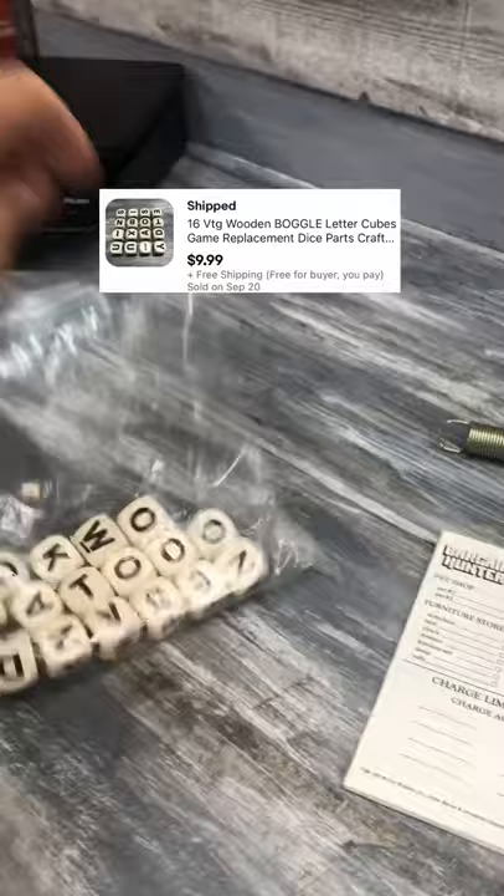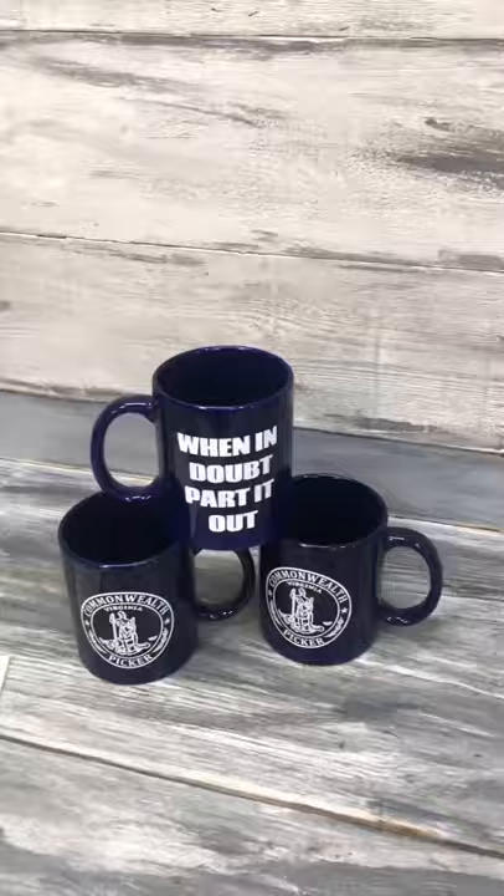These alphabet cubes from a Boggle game sold for $10. This simple spring from a NordicTrack ski machine sold for $12 plus shipping. And here's half a scorecard from a vintage bargain hunter game that sold for $10. It's not a ton of money, but we're going to make $20 profit on these.